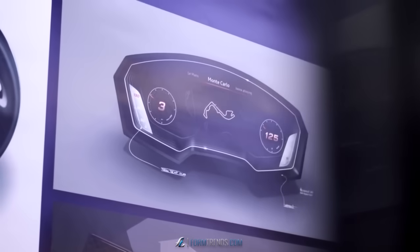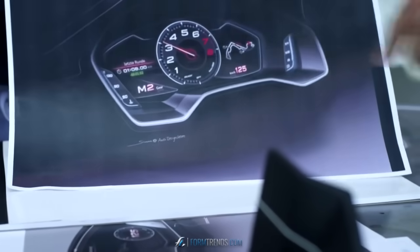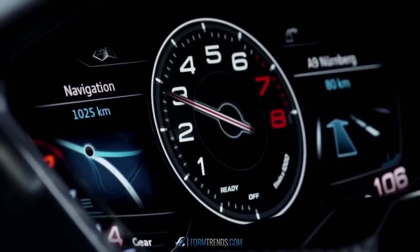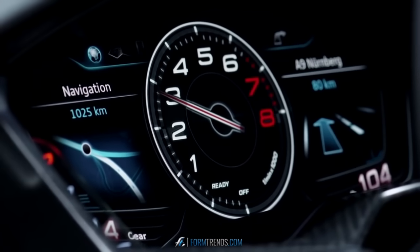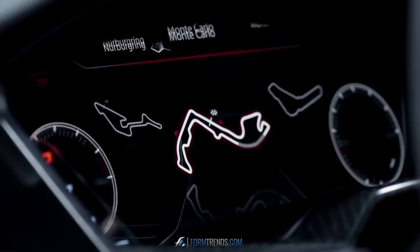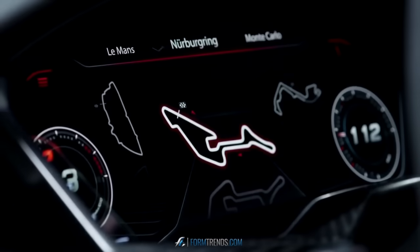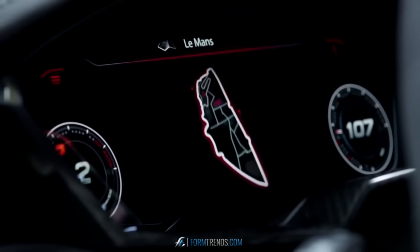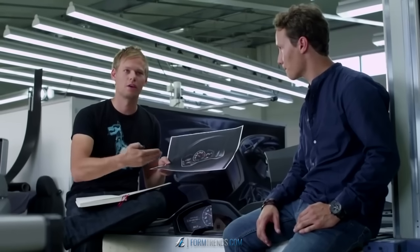We immediately ask ourselves: what conveys Vorsprung durch Technik in the vehicle? Here we have, as a central element, a mode that shows the tachometer, which the driver requires at that given moment. But this central tube can be shifted to the left and right, suddenly offering the driver another display area with additional information. These are innovative techniques and technologies, and it will generally take a long time to explore all their possibilities.